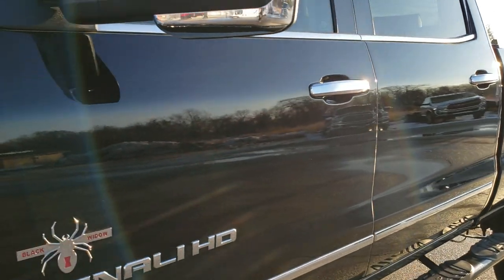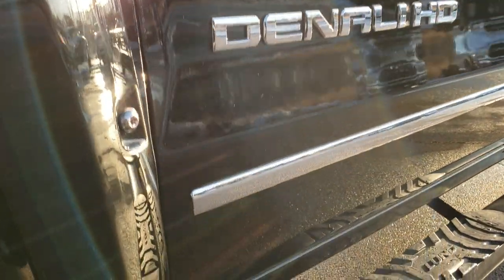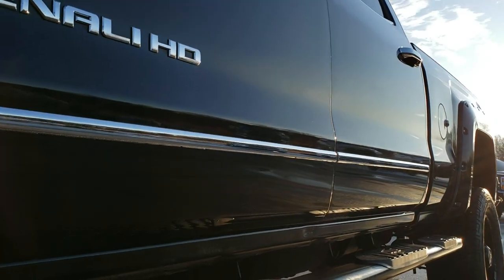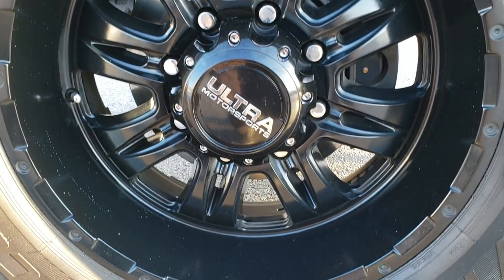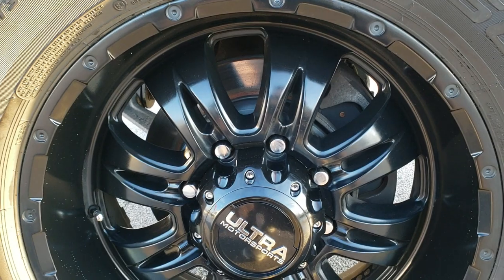We shoot all of our videos in 1080p 60 frames per second, so if you have HD capabilities on your computer, tablet, or smartphone device, turn them on right now because it's like you're right here looking at the truck with me — definitely your best way to check out the vehicle before seeing it in person. If you want to check out more photos, in the upper right hand part of your screen is a link right to our website, so check us out there.